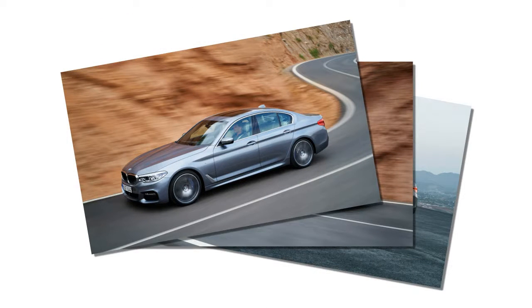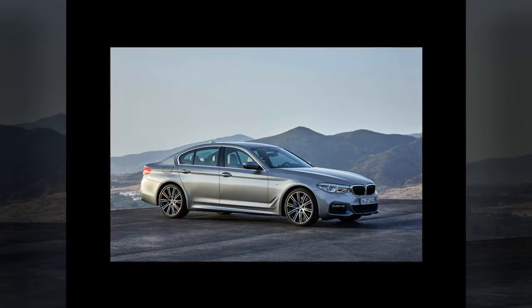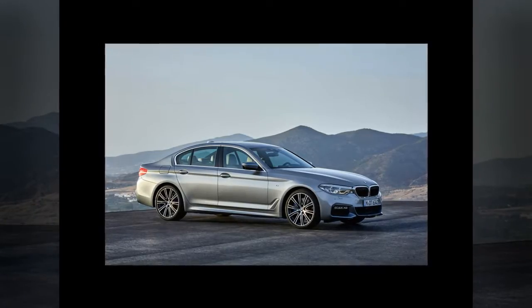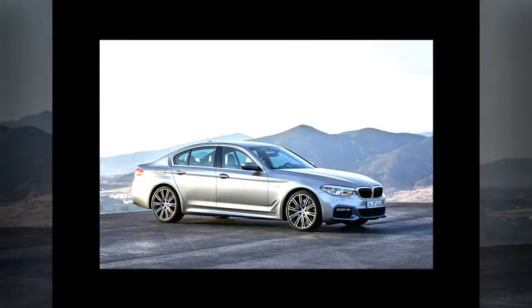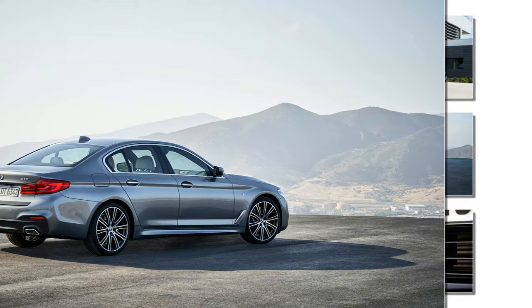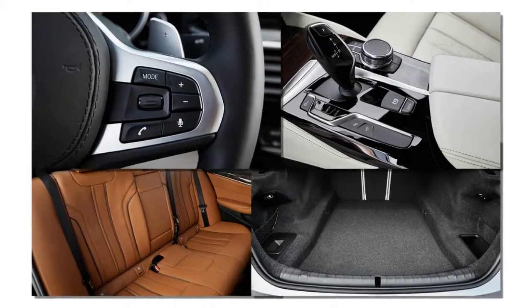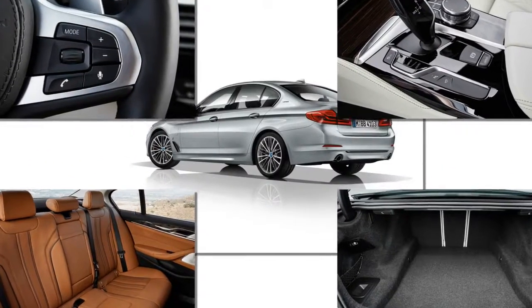An available M Sport package dresses up the exterior. It includes a revised front fascia with larger air intakes, restyled rocker panels, and trapezoidal exhaust outlets that poke out from a lower rear fascia styled to suggest a diffuser. Inside, the package brings aluminum pedal trim, an M Sport steering wheel, and optional black leather with blue contrast stitching.